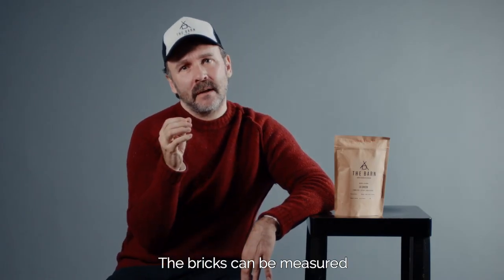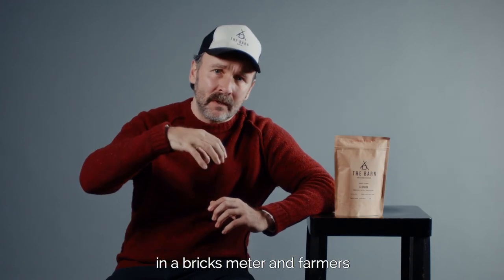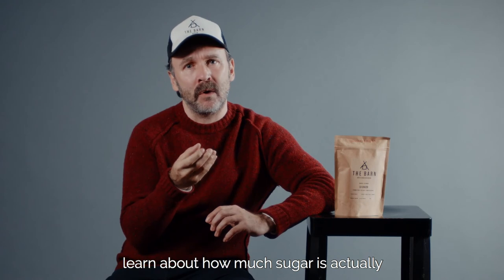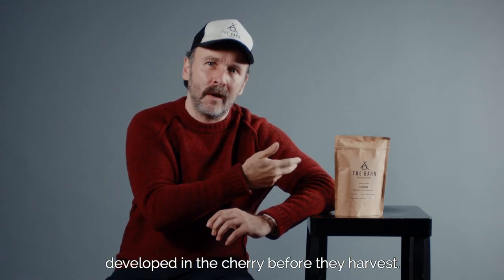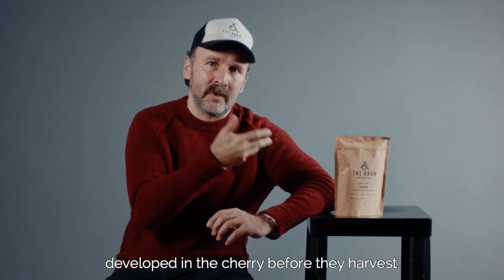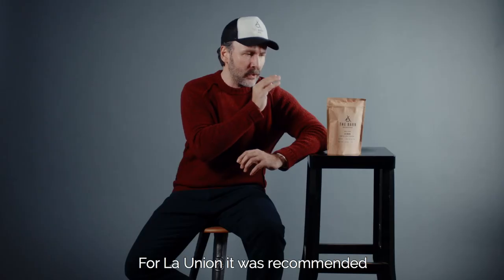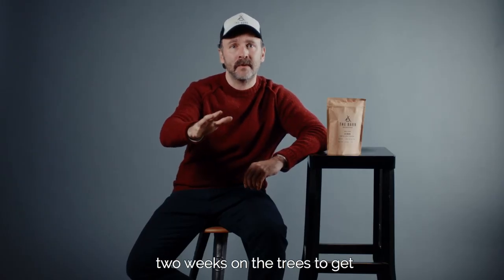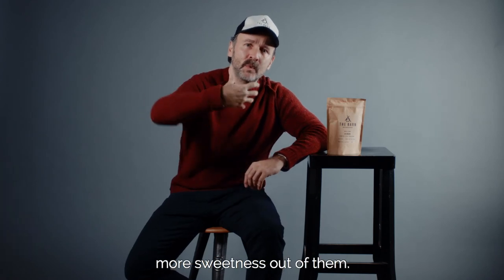The brix can be measured with a brix meter, and it's very educational for the farmers to learn how much sugar is actually developed in the cherry at a particular point in time. So for La Union, it was recommended to leave the cherries another two weeks on the trees to get more sweetness out of them.